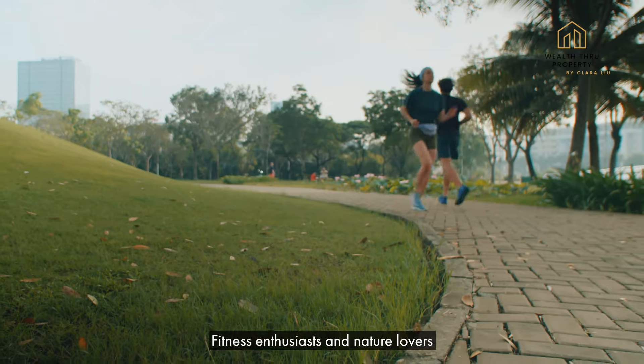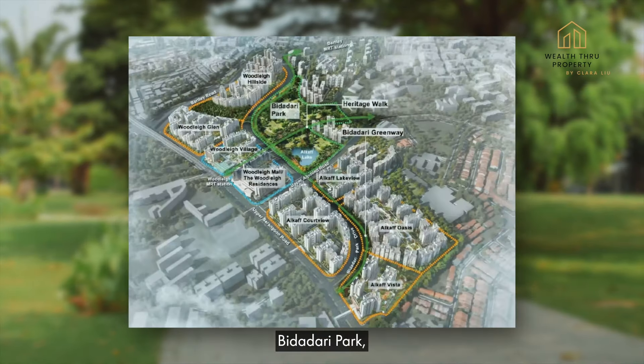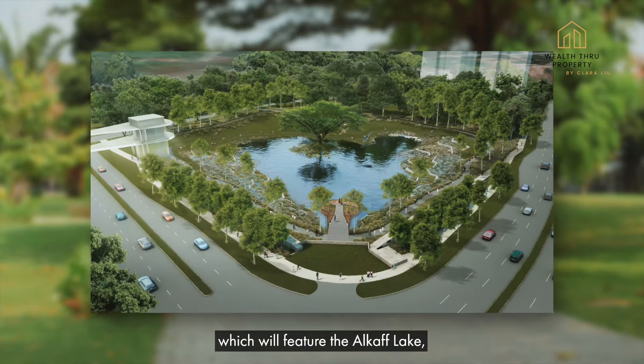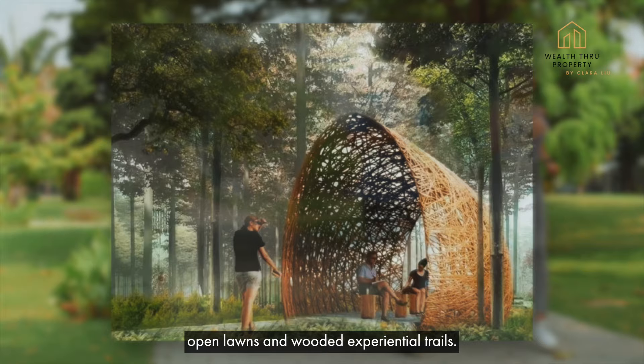Fitness enthusiasts and nature lovers can look forward to the upcoming 10-hectare Bidadari Park, which will feature the Alkaff Lake, a heritage walk, open lawns and wooded experiential trails.